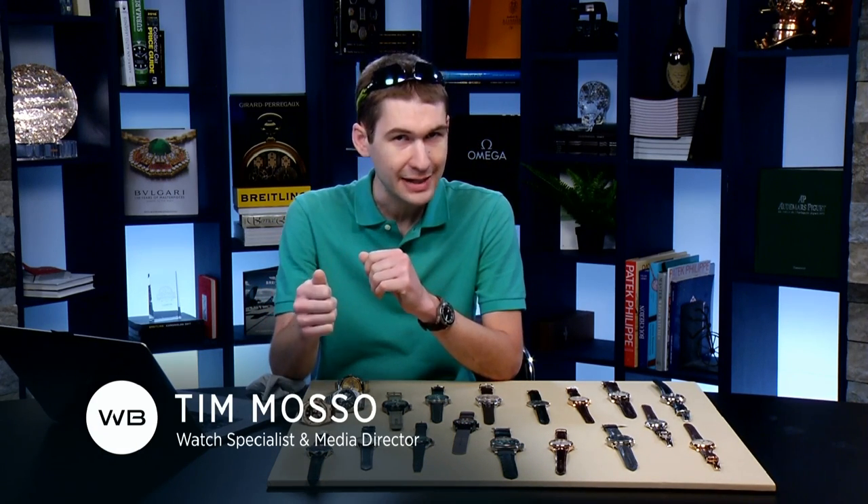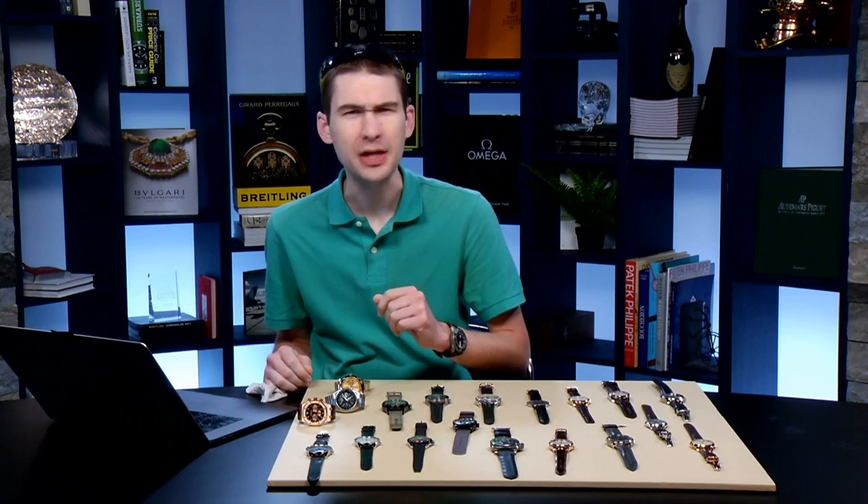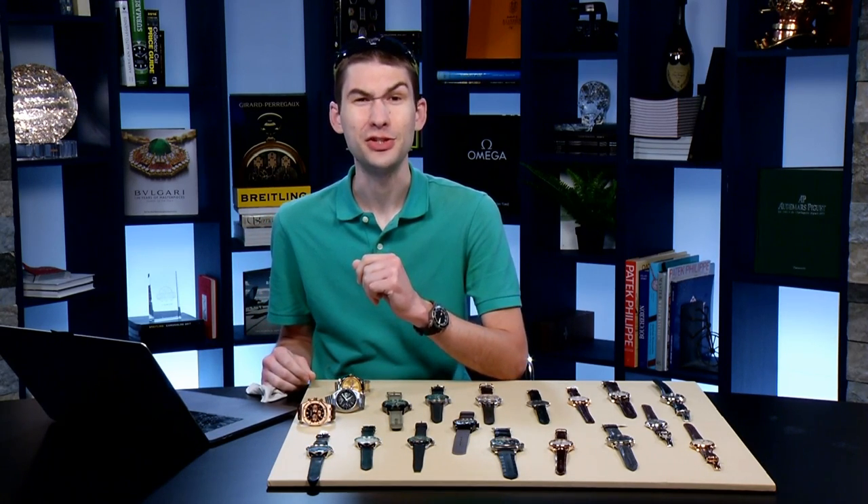I'm giving away an Omega Seamaster Railmaster 40mm — the black dial, the full bracelet, box and papers, the complete set. All it needs is your wrist. Link in the description, international eligibility, though for some reason Rhode Island is excluded. I don't understand it, but everyone else should be good.